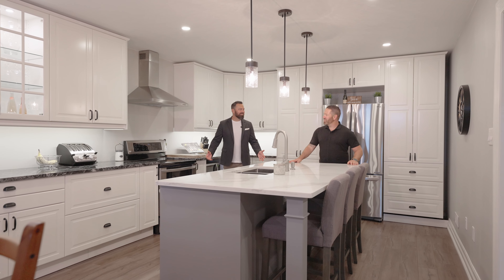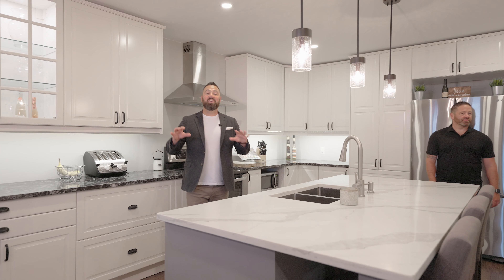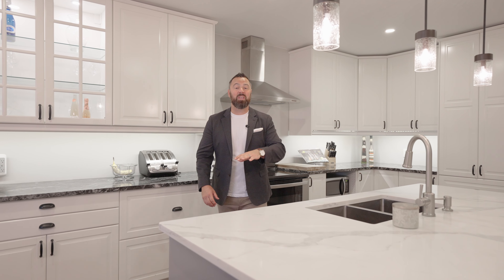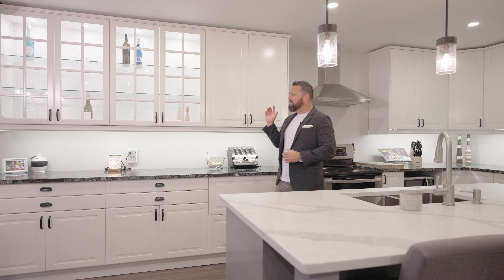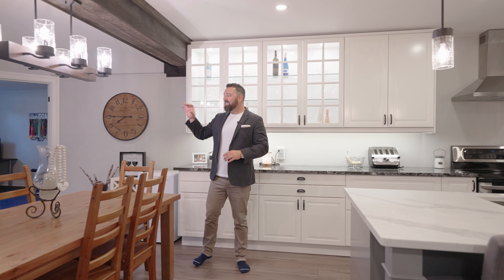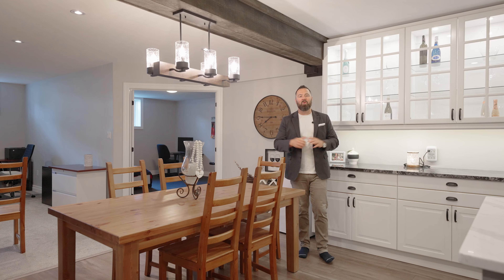Wait a minute — Scotty, didn't we already do the kitchen? That was kitchen number one, my friend, but now we're in the lower level at kitchen number two. What I love about bungalows is all that space you have upstairs, you get in the lower level as well. This one actually pairs the level of finish you had upstairs in the basement, which is incredibly rare. A second custom-built kitchen — quartz countertops, undermount sink, beautiful cabinetry, a ton of storage. But that's not all — your own dining space, another great room living space with its own gas fireplace and stone mantle, as well as enlarged windows that add a tremendous amount of light. You would never know this is a lower level.